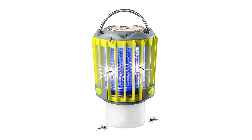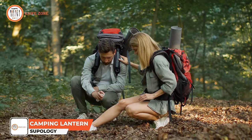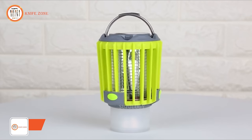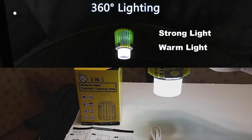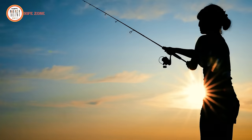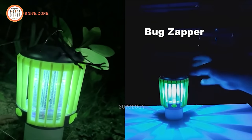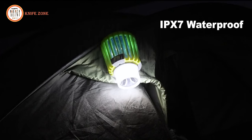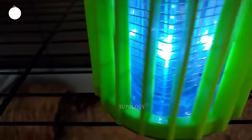Introducing the Supology Camping Lantern and Bug Zapper — because who likes bugs? This portable tent lantern is a versatile piece of equipment featuring an LED light, lantern, and bug lamp. It proves to be an essential companion for camping, hiking, fishing, and all your outdoor adventures. Designed with your convenience in mind, this lantern is waterproof, allowing you to easily remove and wash away any pesky insects.